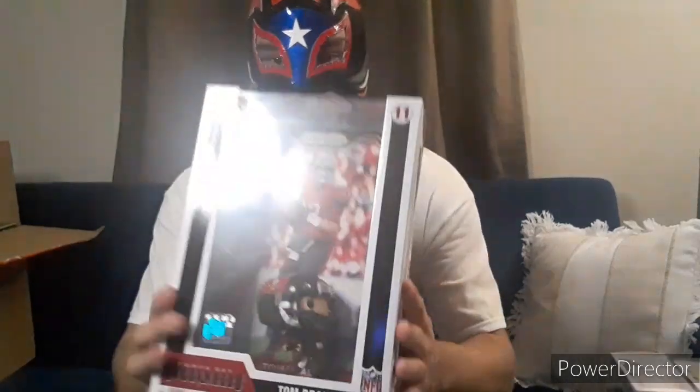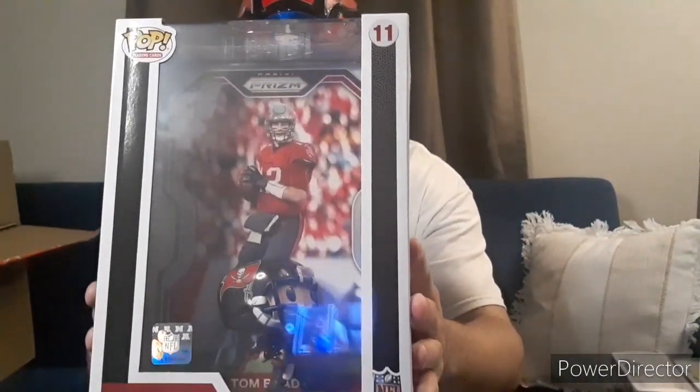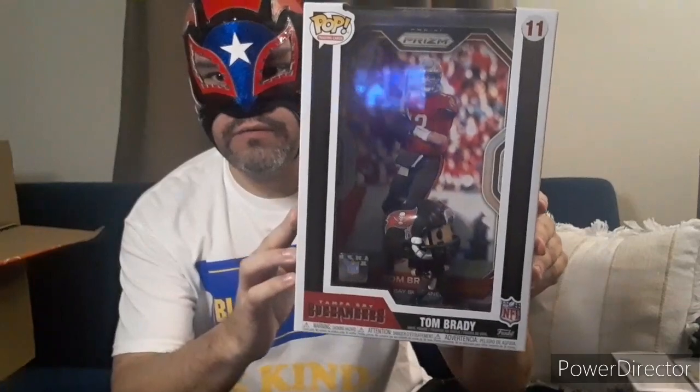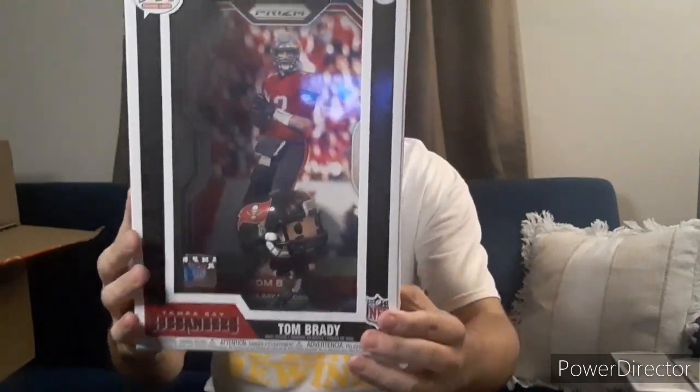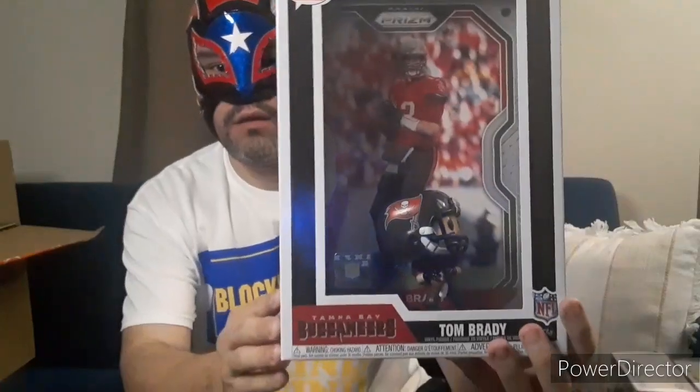Here's one of my favorites — Tom Brady, NFL, number 12, Tampa Bay Buccaneers. Greatest quarterback in history. That one doesn't have a Pop Protector, but I'll hold up on that.